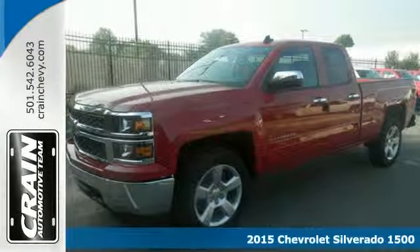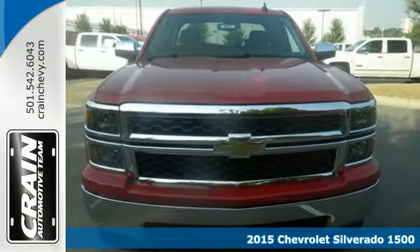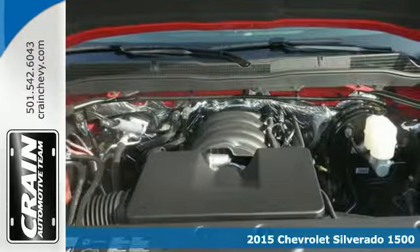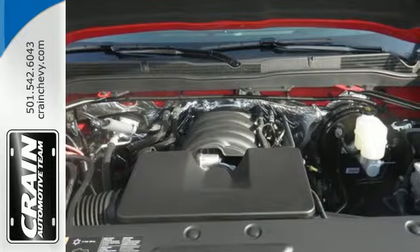Here's the 2015 Chevrolet Silverado 1500. For years, the Silverado has been the benchmark for full-size pickups, and with good reason. It is built for the long haul.